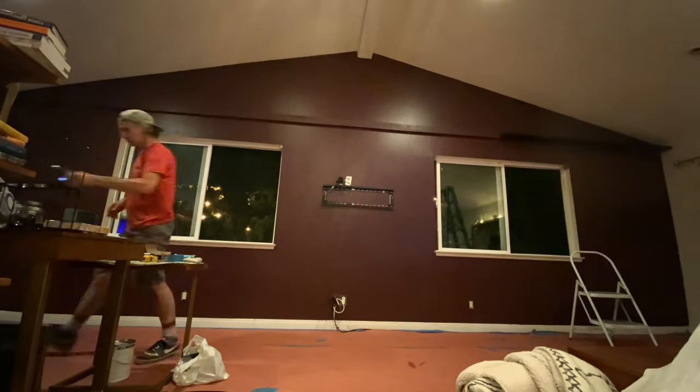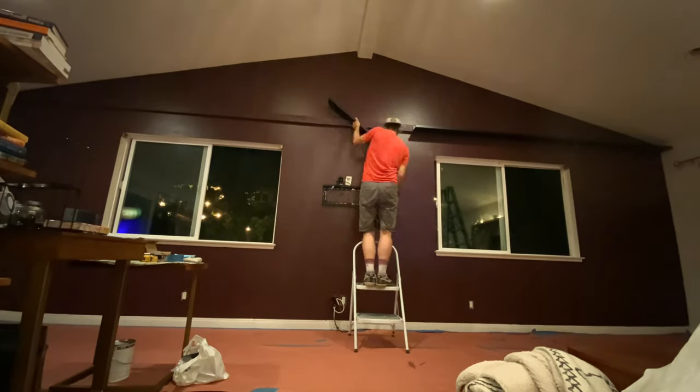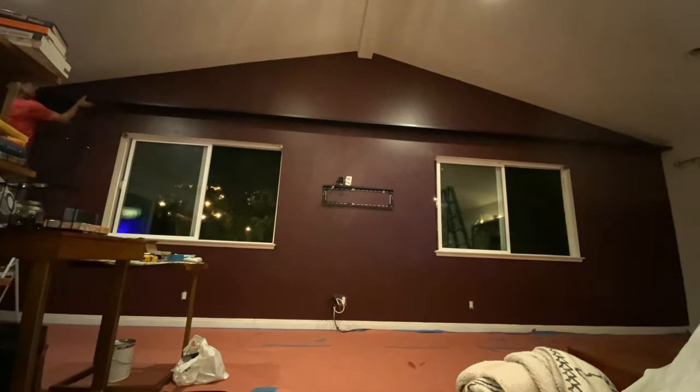Once the rails are installed, we can mount curtain hanging rods as well as curtains to the bottom side of the rail. This is going to create one giant curtain that spans the entire length of wall, giving it a very grand theatrical appearance.